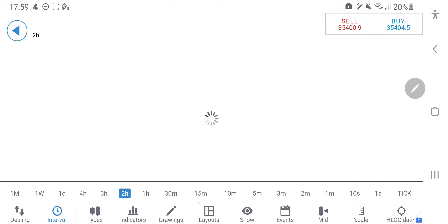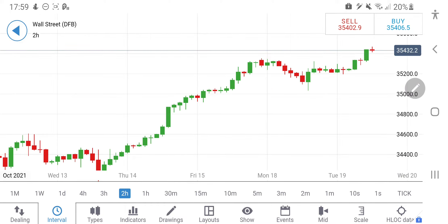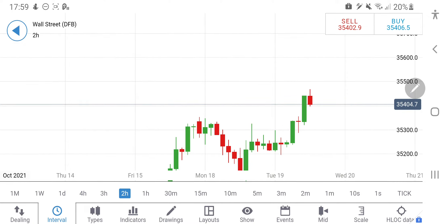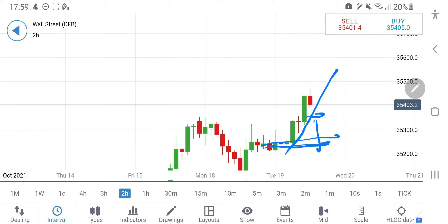On the two-hour chart, a red candle is forming. The support level will come in at around 35,350. If it breaks 35,350, it is time to go short towards 35,300 and possibly 35,250 as well.